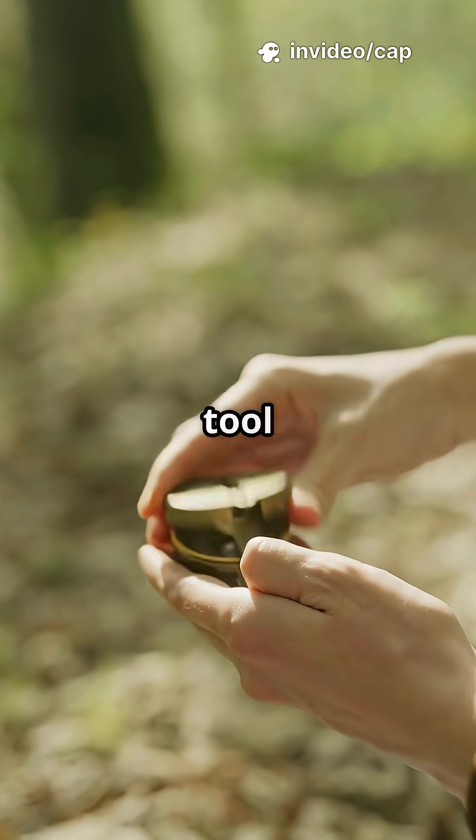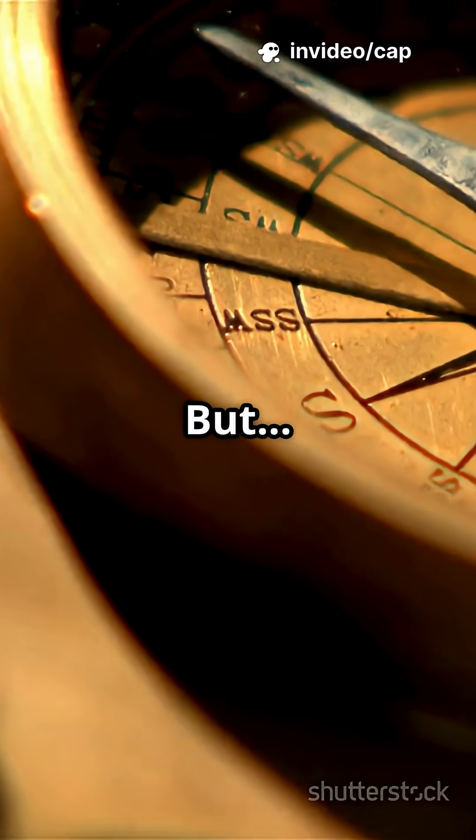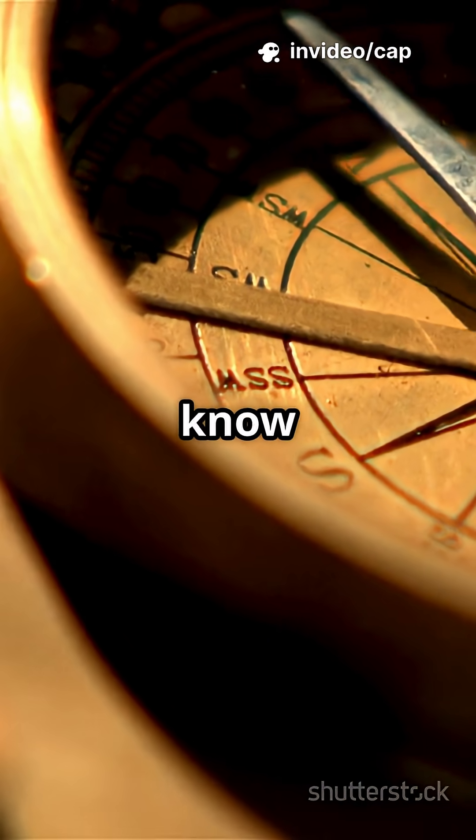Lost in the woods? This little tool can save your life. But how does a compass always know where north is?